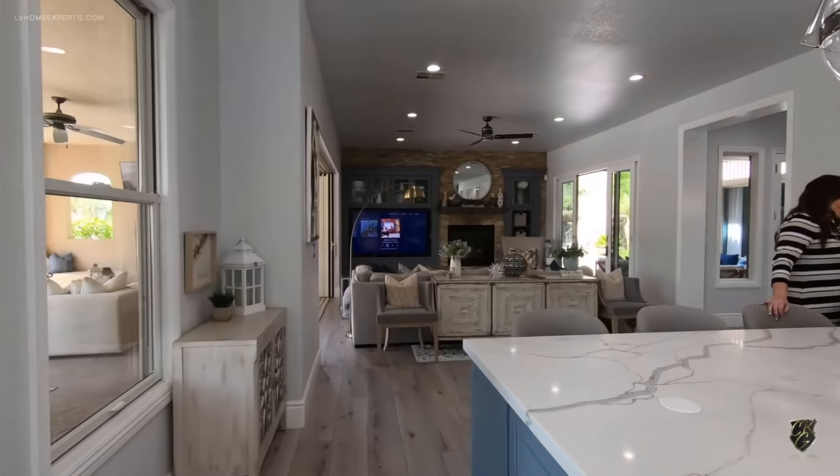Off to the left, this was actually like a den or loft at one point. They opened it up and added glass barn doors — these are actually steel, soft-closing barn doors. See how it slows it down? They converted this into a gym. And yes, another refrigerator.